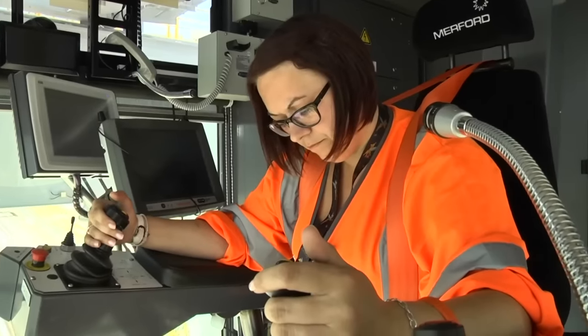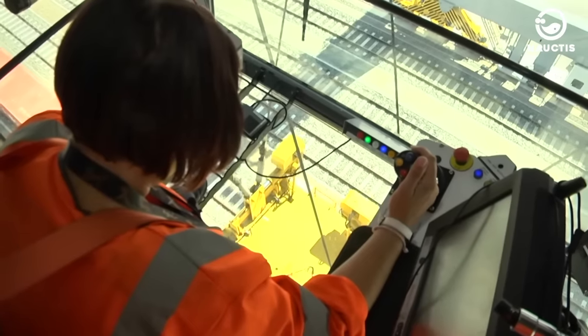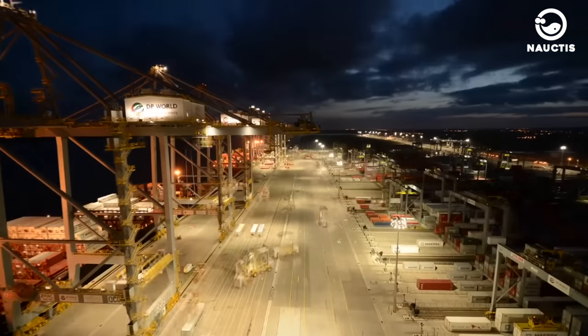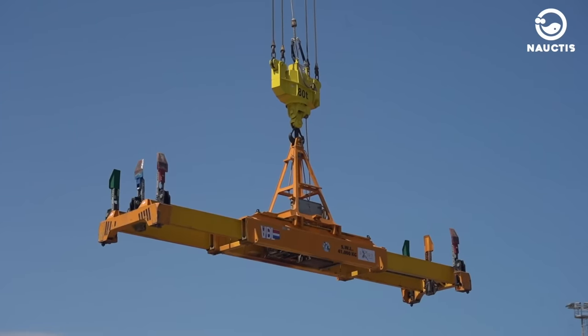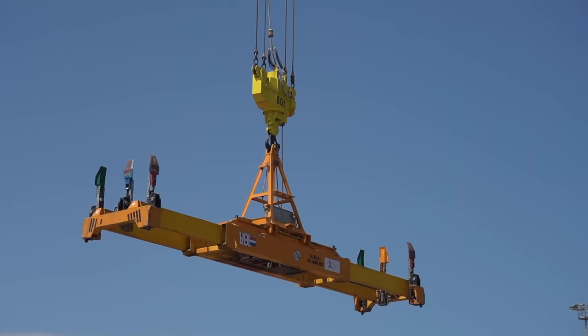Before transporting the cargo from the port to the ship, trucks and trailers may transport the containers from storage to the portal crane. The spreader can then lift the cargo and move it directly into the container ship. Loading and unloading cargo at the port using these cranes can take several hours, especially with large and heavy cargo.